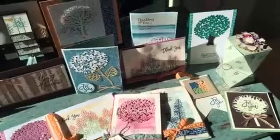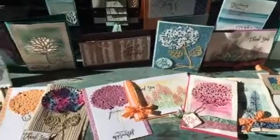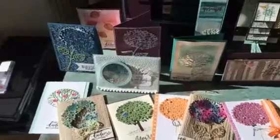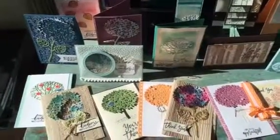I've shown people lots and lots of different ways to use this bundle, so make sure that you add it to your collection before Wednesday. Wednesday is the last day that you can purchase the bundle.